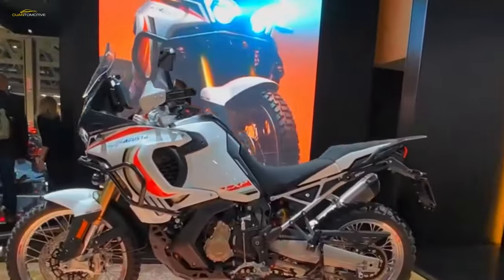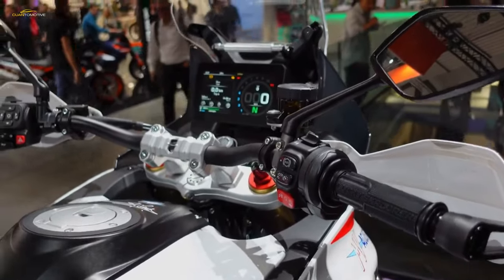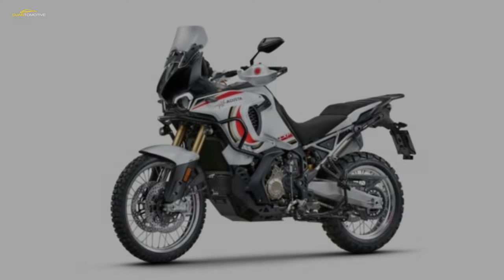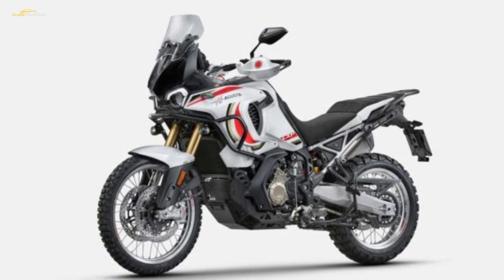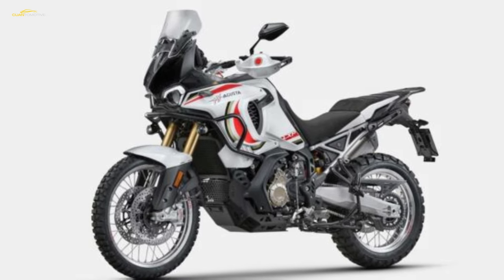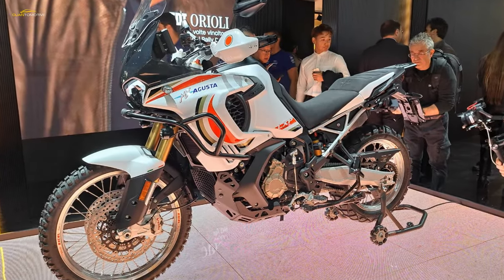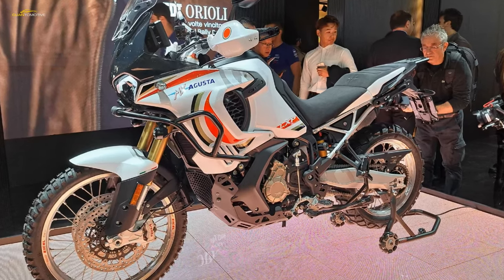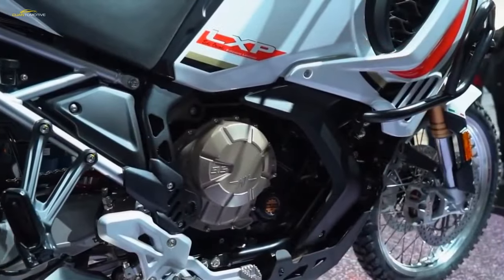Aerodynamics is not something you typically think of when looking at an adventure bike, but MV Agusta likes to do things differently. The brand has designed the luxury adventure bike with aerodynamics in mind, focusing not on high-speed performance but on comfort. The fairing and windshield are designed to cut through the wind, reducing turbulence and noise you would otherwise face on your head, shoulders, and legs. Even the heat deflectors are designed to channel hot air from the engine away from the rider.